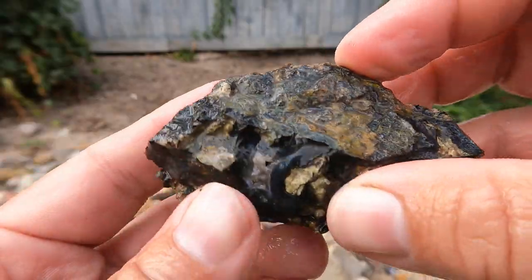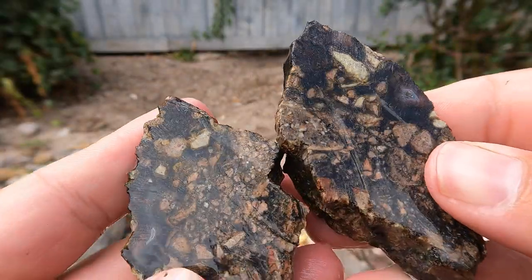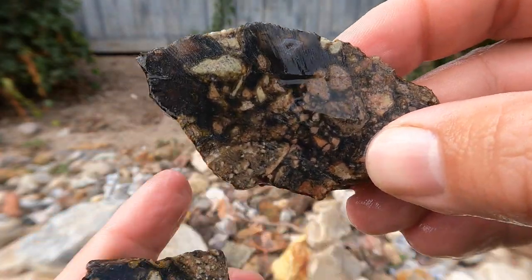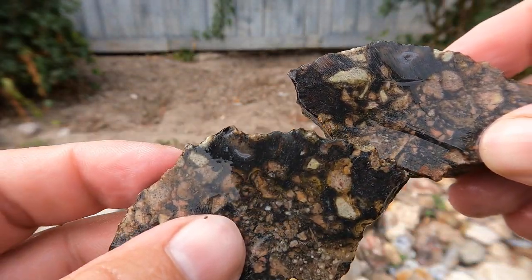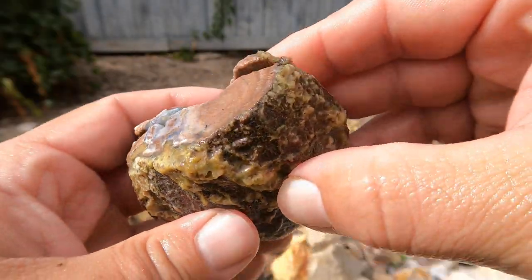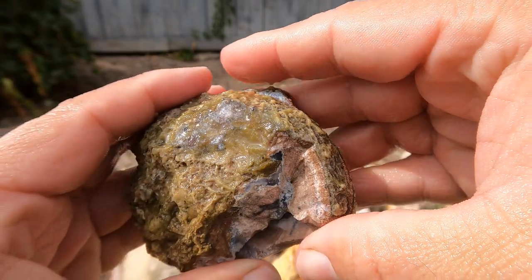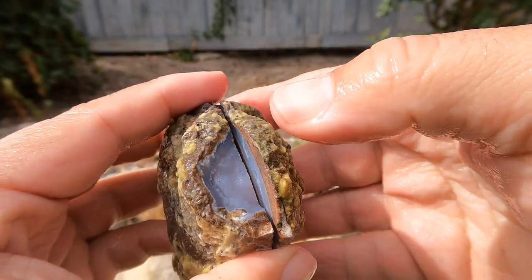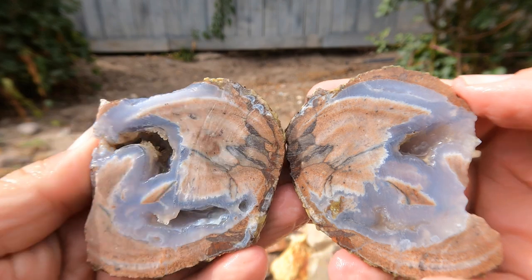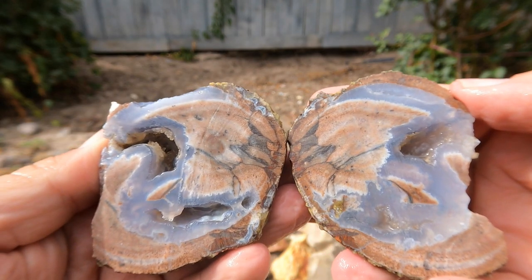Another piece of Levan black agate — got a little bit right there, and a little bit on that side too. And as our final one today — the sun just came out — decided to cut another one of these flat geodes from Dugway, and it already looks nice. Hey! That's pretty good. Very nice.